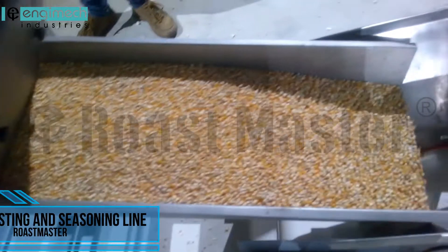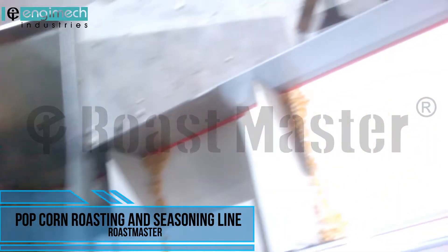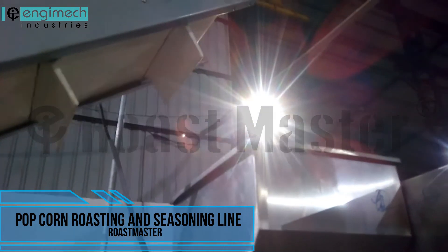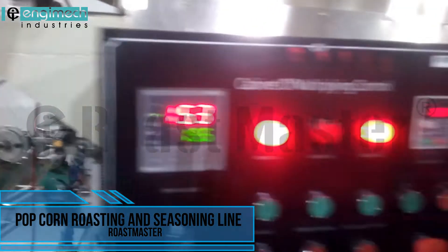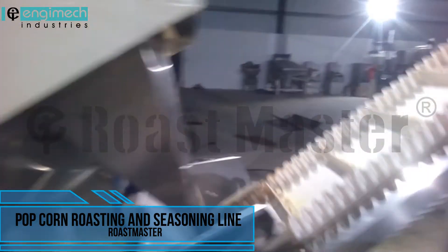Popcorn roasting and seasoning line. This line adopts the latest puffing technology to puff U.S. corn directly. It is an effective combination of temperature and hot air circulation — high thermal efficiency, low production cost, and easy operation — making it your best choice to achieve perfect corn puffing. Heating energy: gas, diesel, or oil.